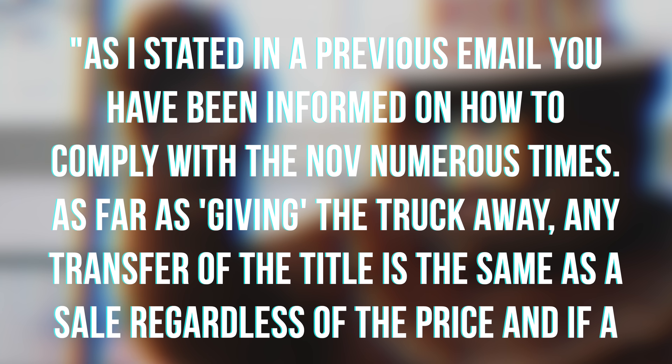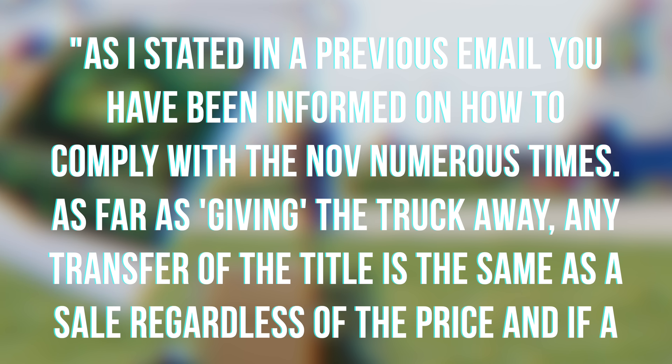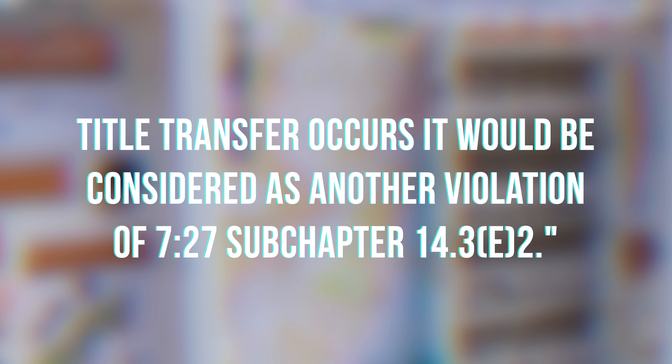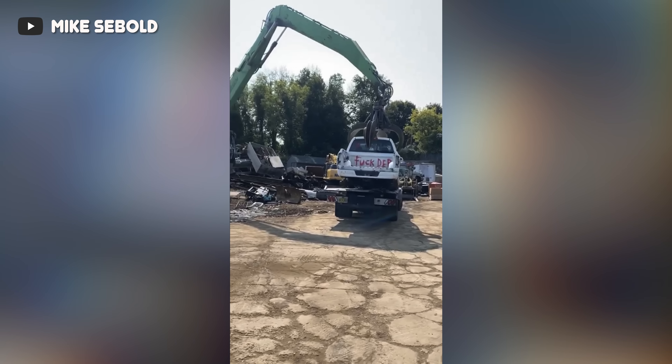As for giving the truck away — any transfer of the title is the same as a sale regardless of the price, and if a title transfer occurs it would be considered another violation of 7-27 subchapter 14.3-E-2. So that's it — this man is completely out of options. He either has to spend upwards of $10,000 having those emissions components, which presumably include the exhaust gas recirculation system and the diesel particulate filter, put back on his truck — or have the truck crushed. He cannot deregister it for off-road use, he can't use it strictly for competition, he can't transfer it to somebody out of state, he can't even give it away. The truck was ultimately crushed and destroyed on September 16th, 2022.